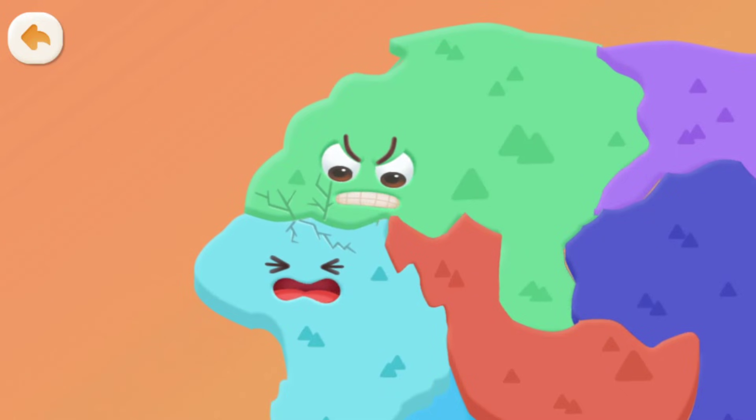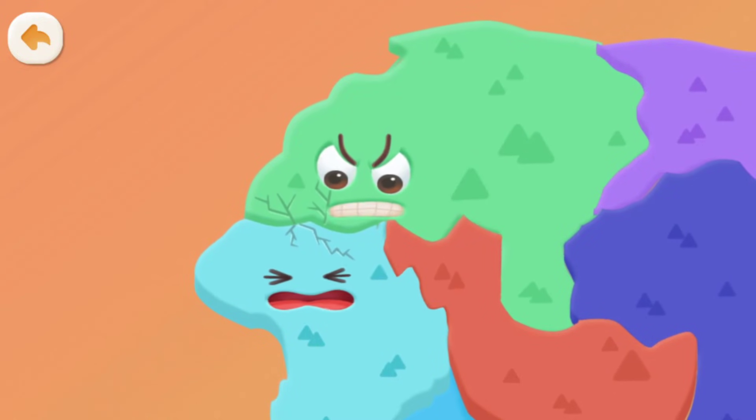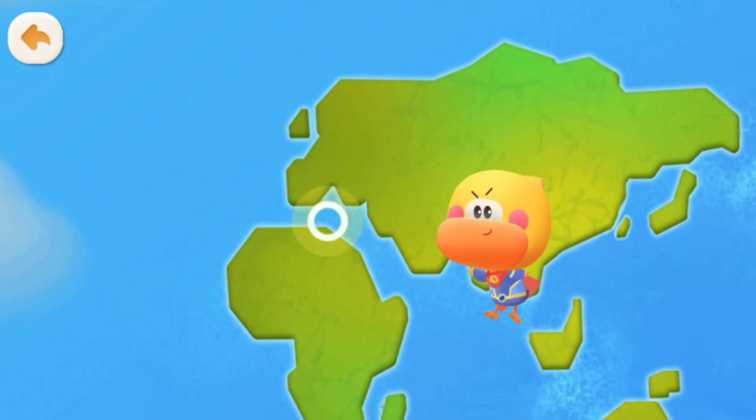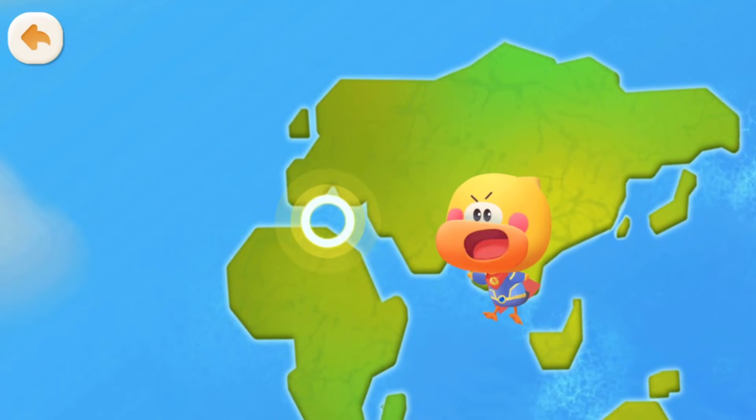The plates are crashing into each other! Where they collide, there's an earthquake — that's why earthquakes happen! This is where the earthquake is happening. Let's go and save people!